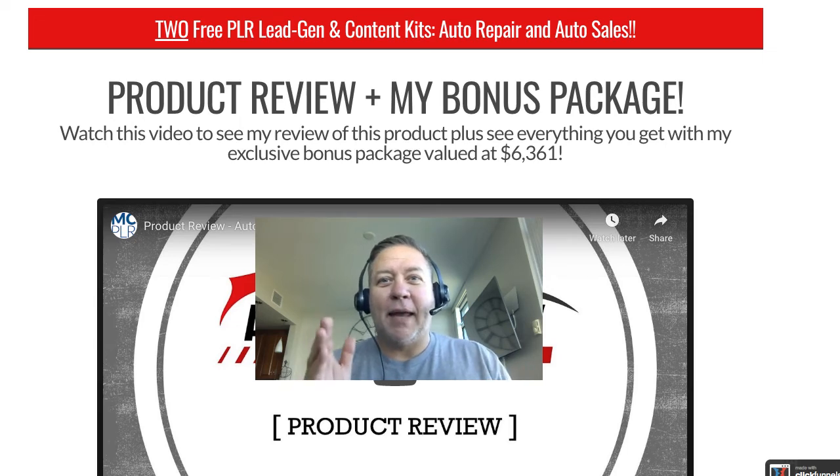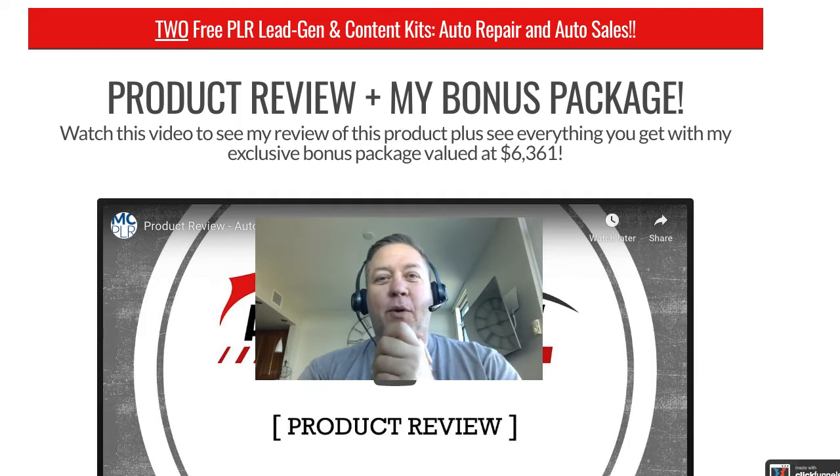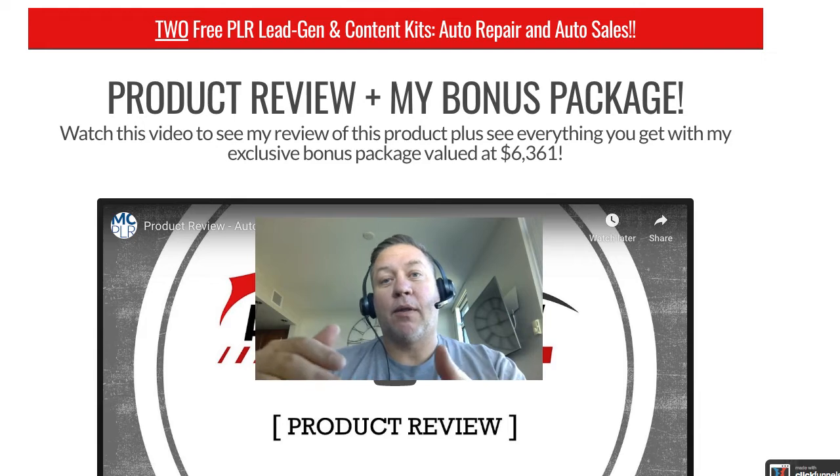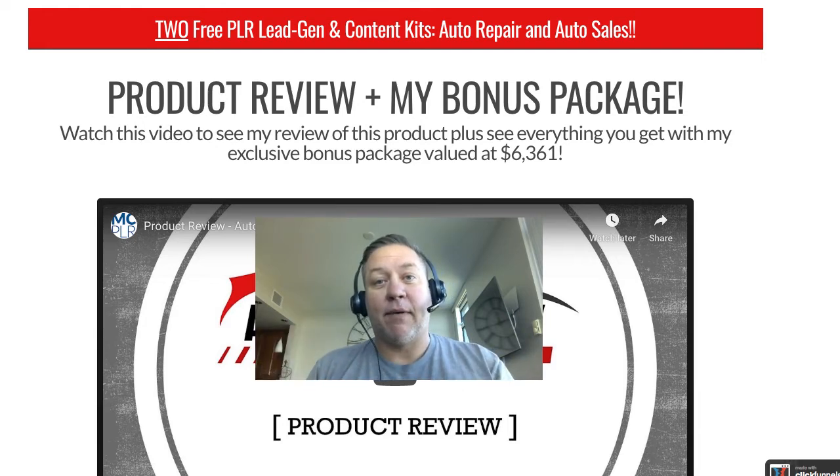Hey there, this is Drew Laughlin and welcome to this free Funnel Friday video. I'm going to give you a new funnel that I've used to promote affiliate products. It's a combination of a video review combined with a bonus offer that you're giving somebody if they buy through your affiliate link.